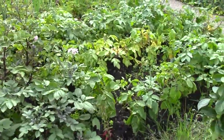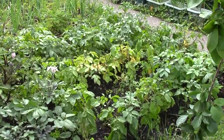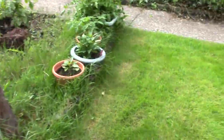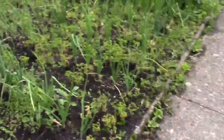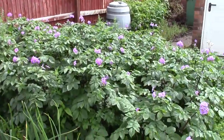These are Red Duke of York, and the yellowy ones are dying back. I think that means they're ready, although they didn't seem to flower much. Summer onions. More summer onions, main crop onions. These are really, really rather nice.